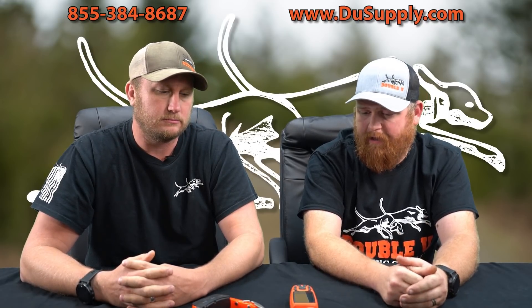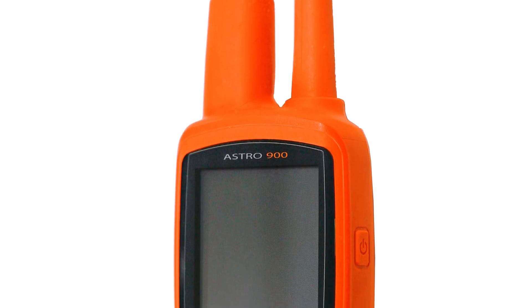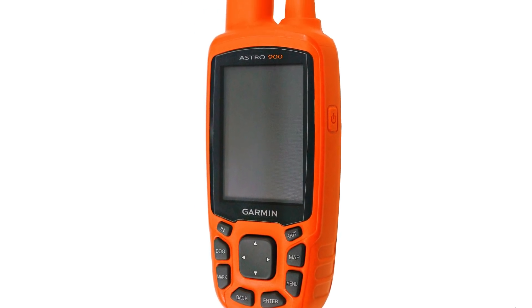Other than that, it's really similar to the Astro 430. When I picked it up, it's the same menu layout and keypad operation — very, very similar. It's one of those units that it's not going to take much for somebody to convert over.